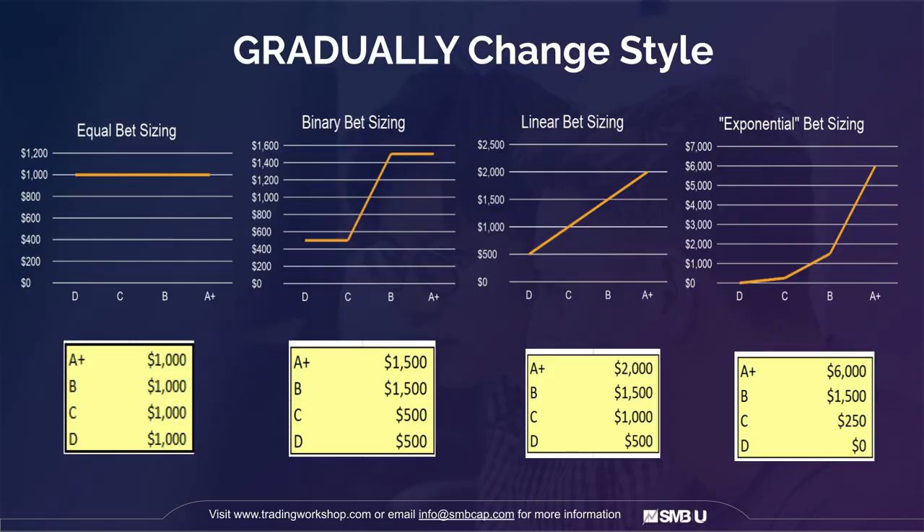Having a method like this allows you to gradually change your betting style. So many people in the trading community believe in equal bet sizing — whether it's an A-plus, B, C, or D trade, you bet the same amount every time. For reasons I've discussed in the exponential bet sizing video, I personally don't believe that's the optimal way to do it, as long as you can differentiate expected values.